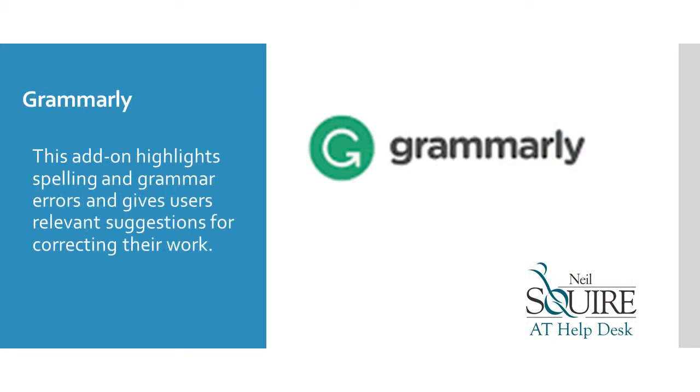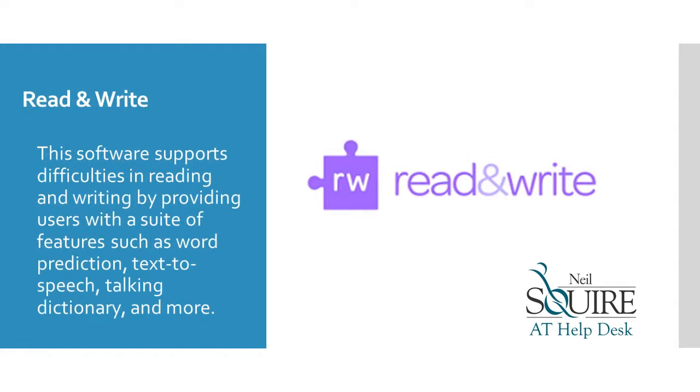Grammarly is an add-on that highlights spelling and grammar errors and gives users relevant suggestions for correcting their work. Read&Write is a software that supports difficulties in reading and writing by providing users with a suite of features such as word prediction, text-to-speech, talking dictionary, and more.